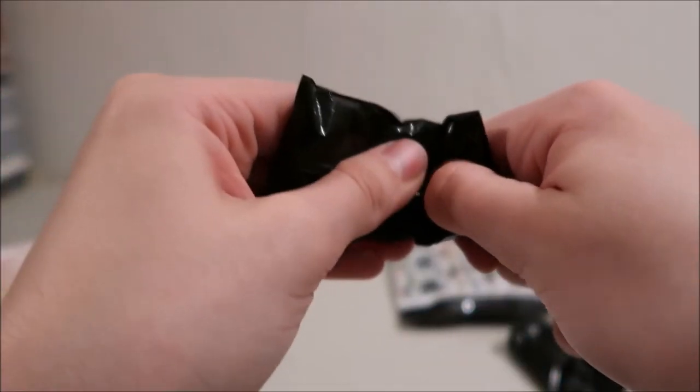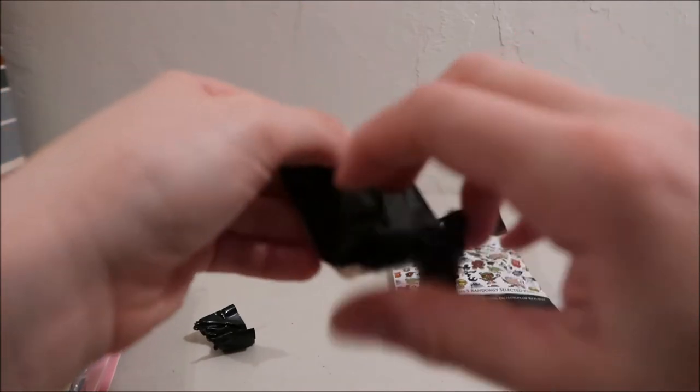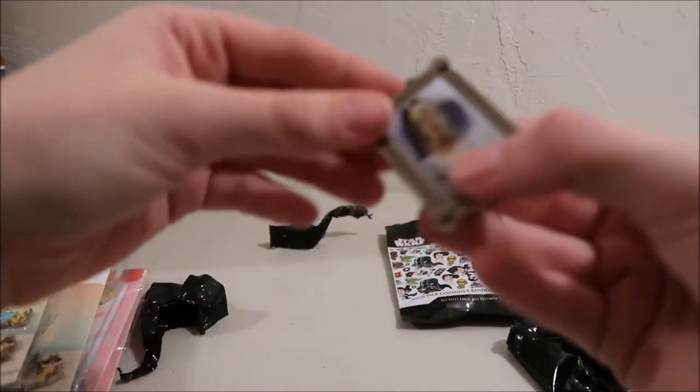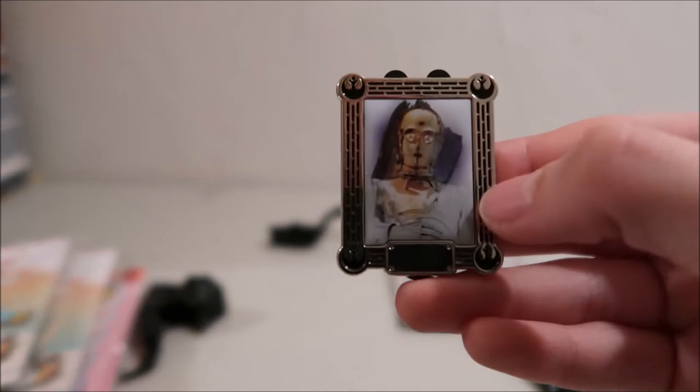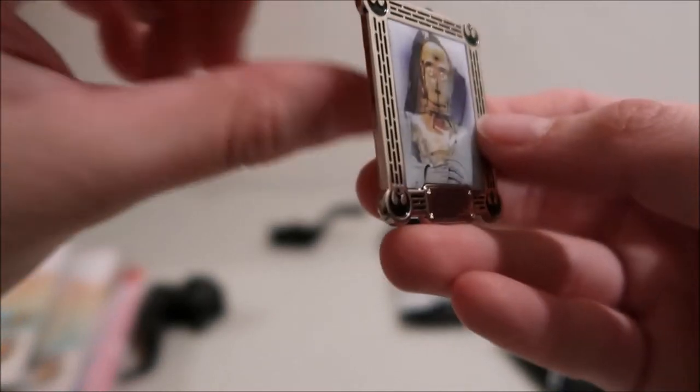Then we open up the next bag. This one's C-3PO — I love C-3PO, that's cool! He's got the same style look to him and the same back.